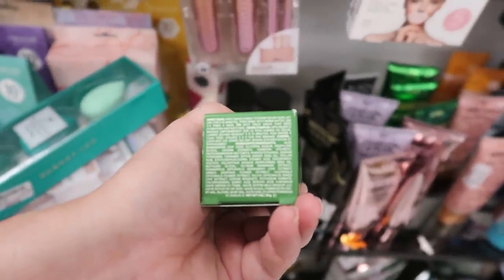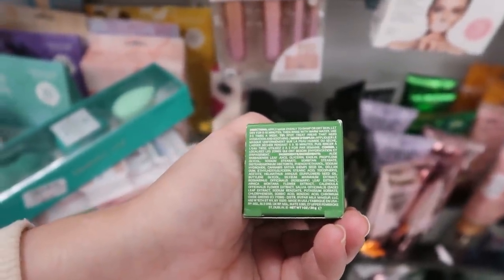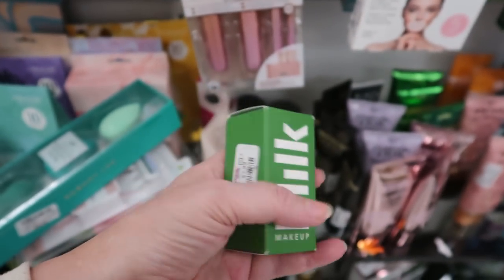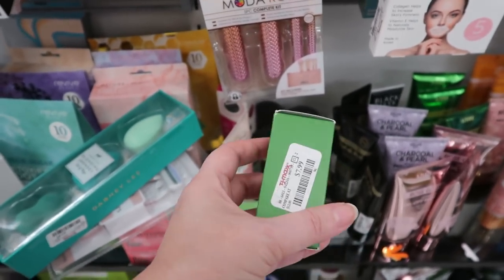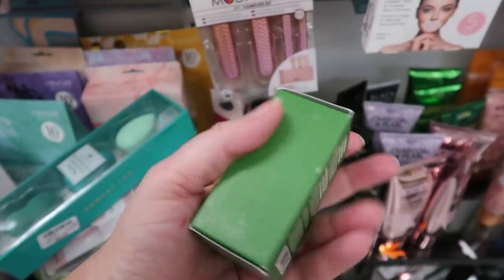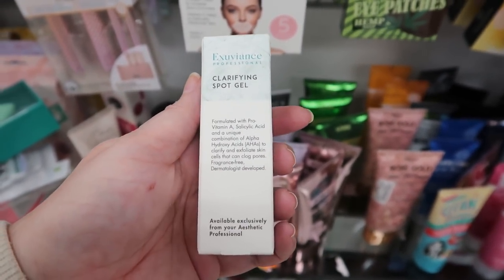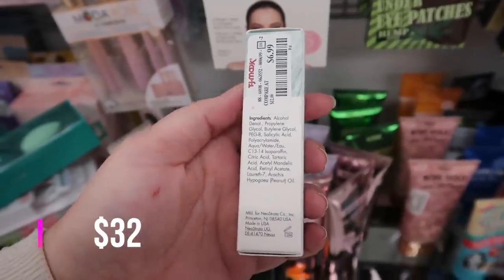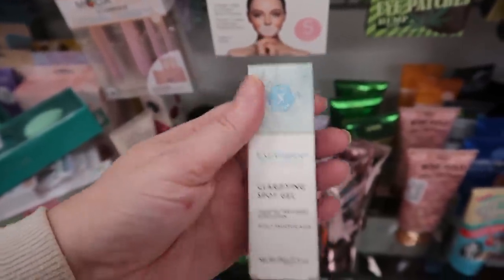Looking at the ingredients for the Milk Cannabis Hydrating Face Mask: aloe leaf juice, glycerin, kaolin clay, hemp seed oil, and sunflower seed oil. Interesting mix of kaolin and oils — I usually go for one or the other. Also found more Exuviance — the Clarifying Spot Gel with salicylic acid and AHAs for $6.99. The first ingredient is denatured alcohol so it's really meant to dry up acne on the spot.